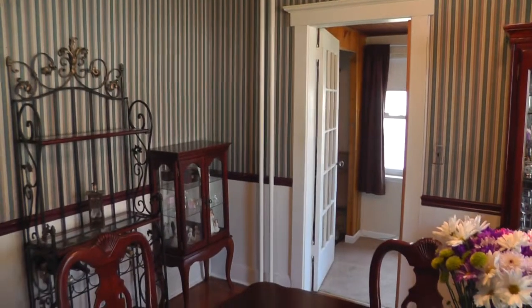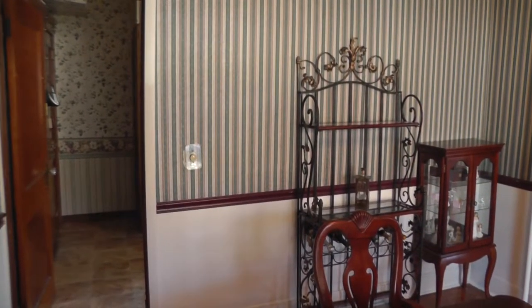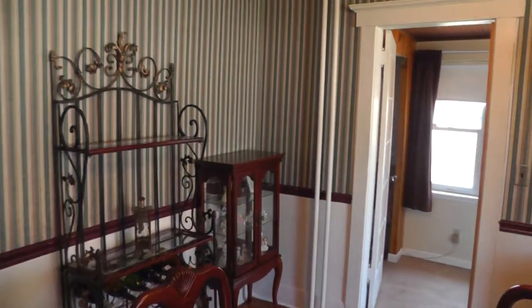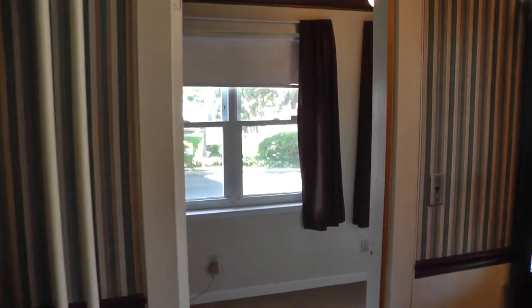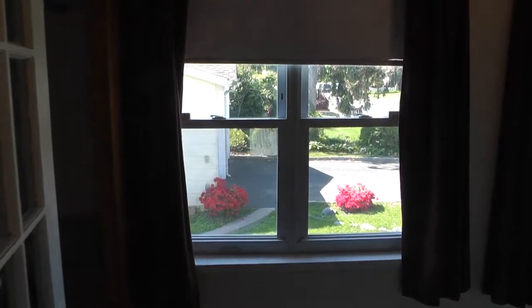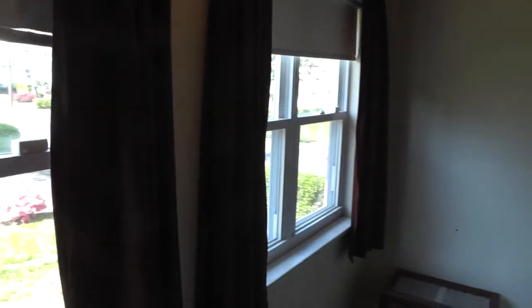Now we've stepped into the dining room — a large room with plenty of space for family and friends to entertain. That leads back to another extra room that has a view out into the backyard, and this could be used as an office, playroom for the kids, or storage. Nice little bonus room.